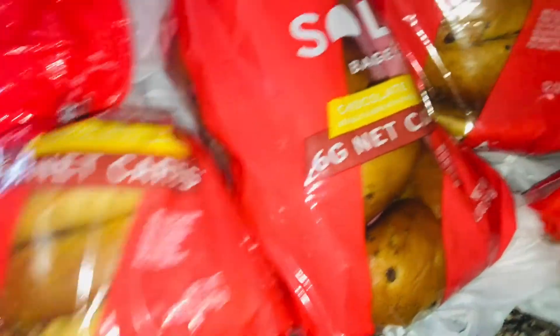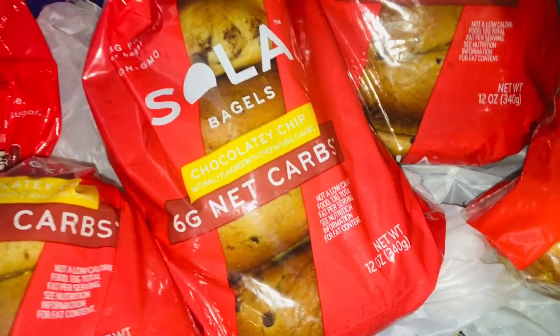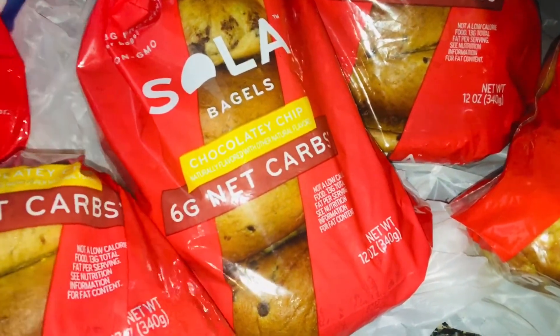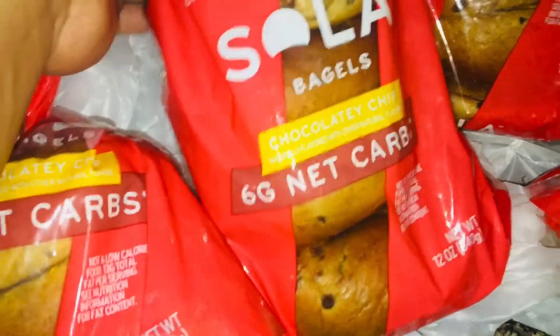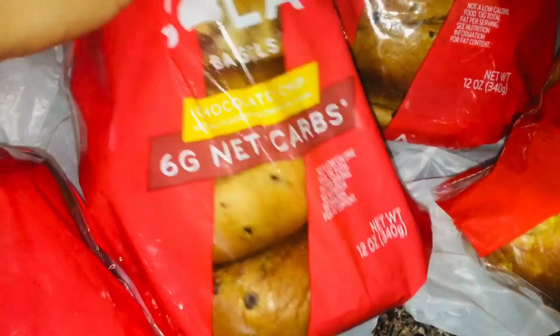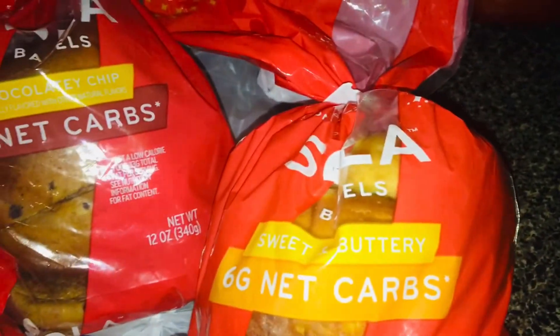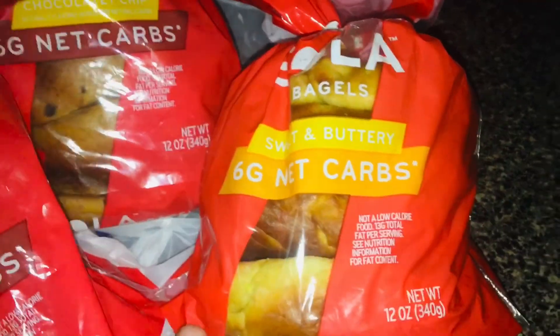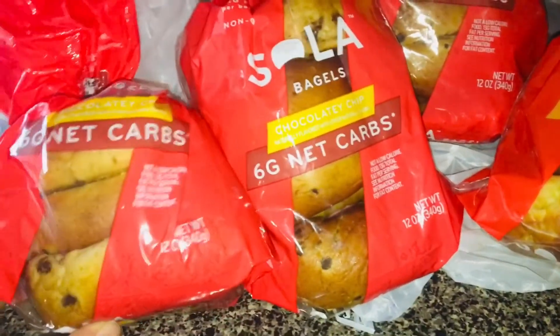I tried the Sola bagels for the very first time — they finally had them in stock at my Meijer's store here in Green Bay. I really wanted the blueberry but they only had chocolate chip. There are like four in a pack, six net carbs. You do have to cut them in half yourself — it's one bagel but you gotta slice it yourself — 220 calories. I love bagels so that'll satisfy my craving. I got four packs. This one is a sweet and buttery flavor — kind of tastes like Hawaiian rolls. I caught these for a steal — they're $5.99 each, so they were buy one get one free.